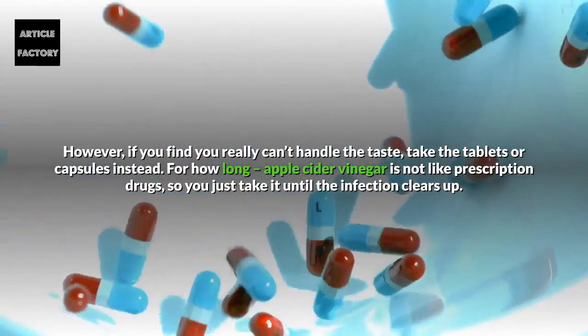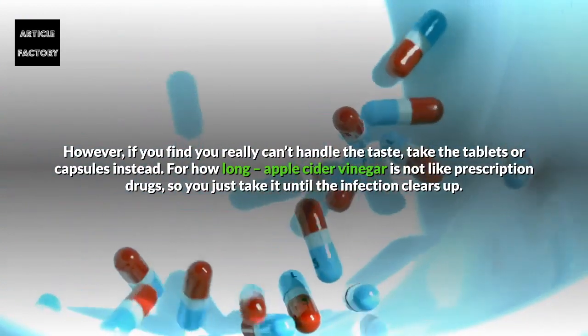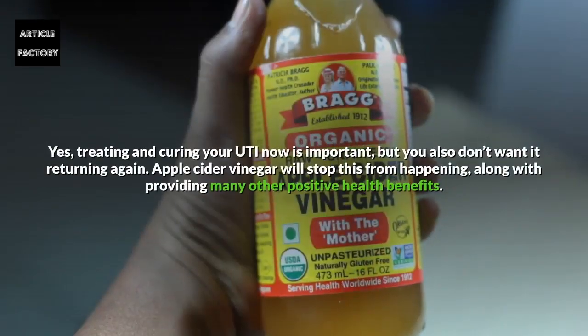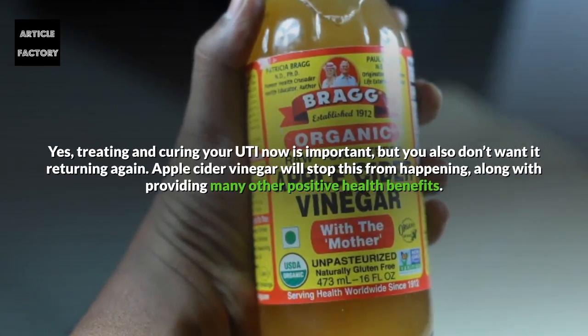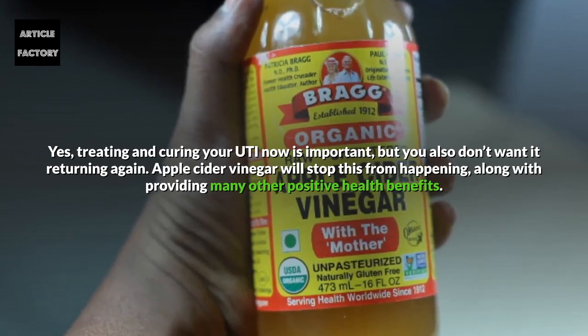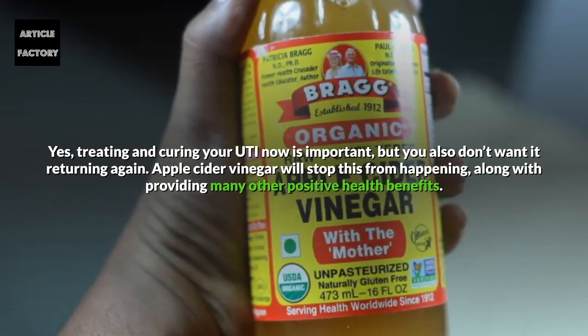Apple cider vinegar is not like prescription drugs, so you just take it until the infection clears up. Treating and curing your UTI now is important, but you also don't want it returning again. Apple cider vinegar will stop this from happening, along with providing many other positive health benefits.